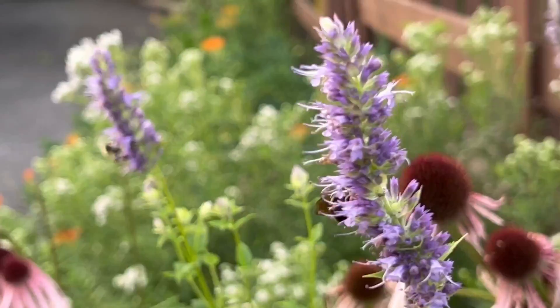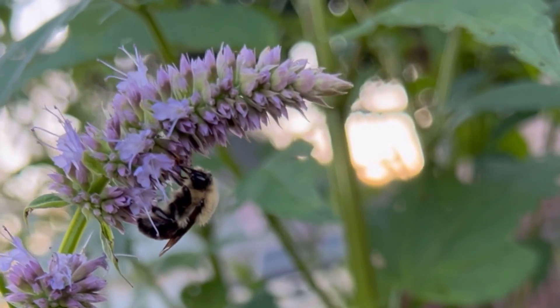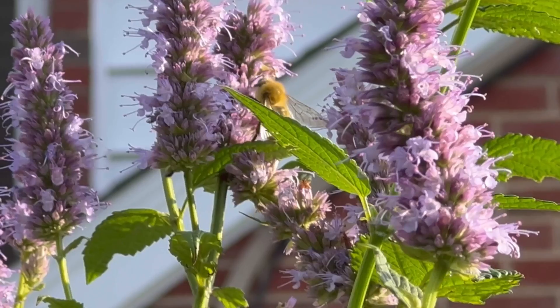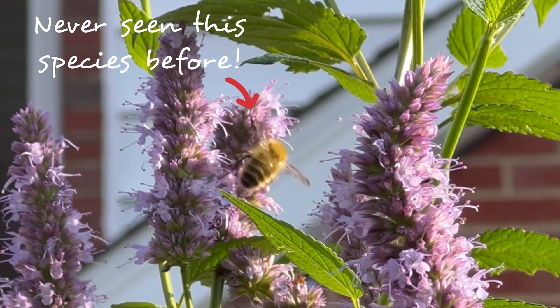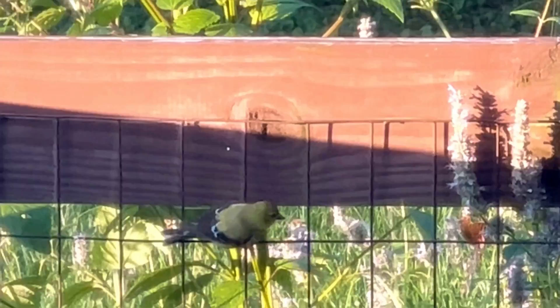Anise hyssop is an all-around awesome plant. This one starts blooming just after the butterfly weed in mid-June, and the flowers open in intervals going all the way through to September. So this one gives a nice long nectar supply for bees, hummingbirds, and butterflies. The goldfinches love, love, love the seeds from anise hyssop, and the stems are sturdy and strong enough to support them when they perch.